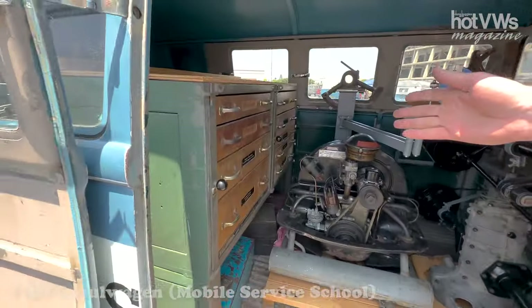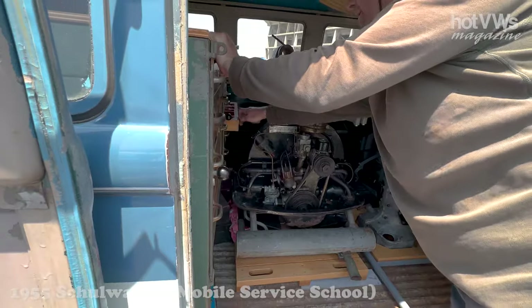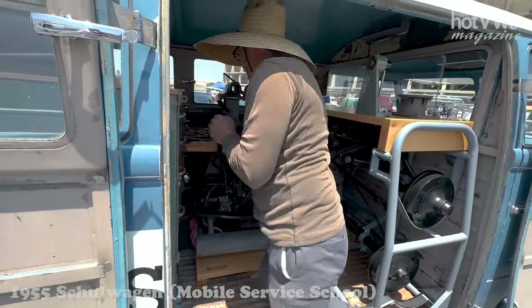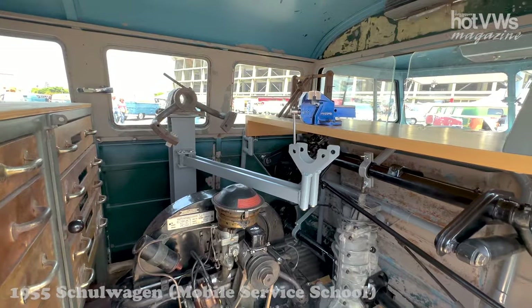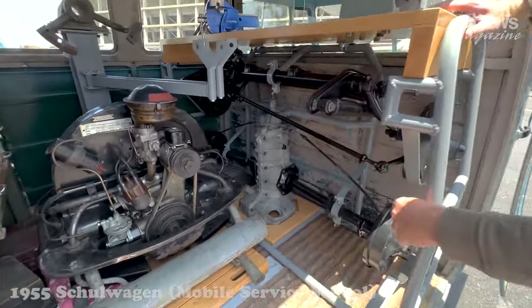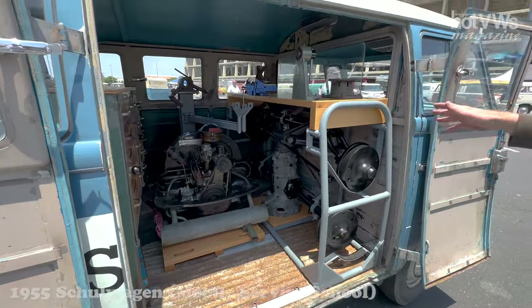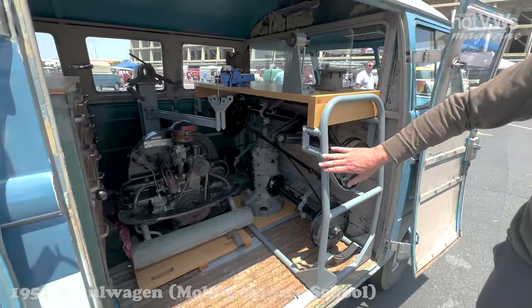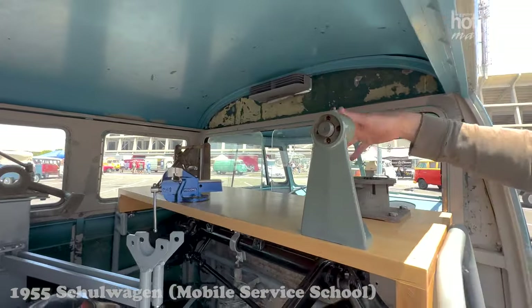They would go around to dealerships and train the service techs. Inside it had a full complement of tools. Here it has the tool chest and other tools underneath. It also has an engine stand and then this removable rack, which has a transmission with a bus axle on one side and a beetle axle on the other side, and then a front axle from a beetle. When I got the bus it was empty inside, but I was able to locate an original tool chest. We built this from the blueprints, sourced out the mechanical items, built the engine stand, and the tools themselves are all originals.